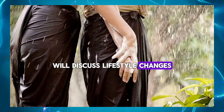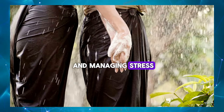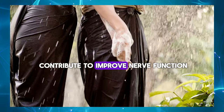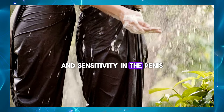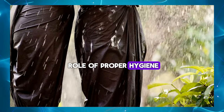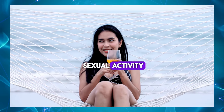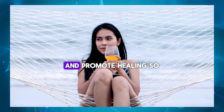We'll discuss lifestyle changes such as quitting smoking, maintaining a healthy weight, and managing stress, all of which can contribute to improved nerve function and sensitivity in the penis. Additionally, we'll explore the role of proper hygiene, avoiding excessive friction, and using lubrication during sexual activity to minimize further damage and promote healing.